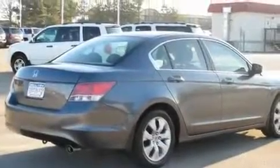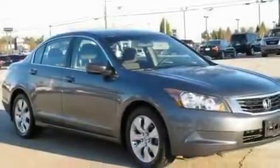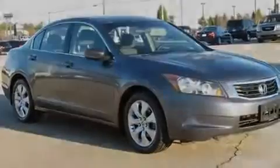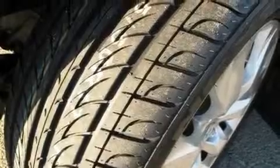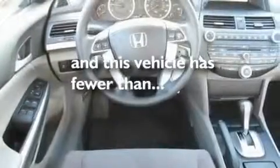Its top features include a power moonroof, a power driver's seat, cruise control, a premium audio system, a double wishbone independent front suspension, an electronic throttle, stylish 17-inch alloy wheels, a low-tire pressure indicator, heated side-view mirrors, and this vehicle has fewer than 40,000 miles on the odometer.